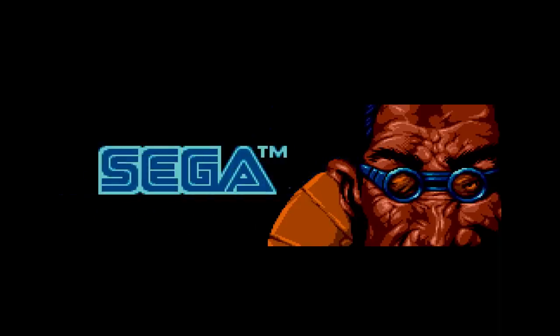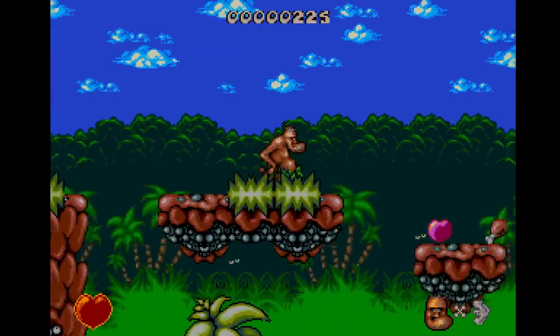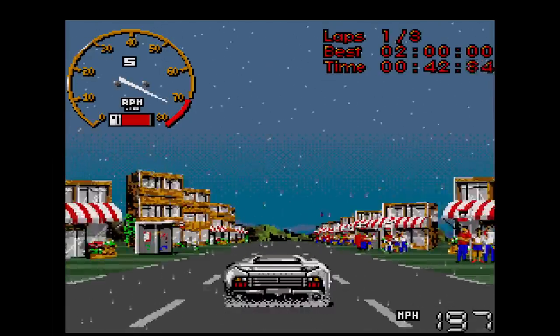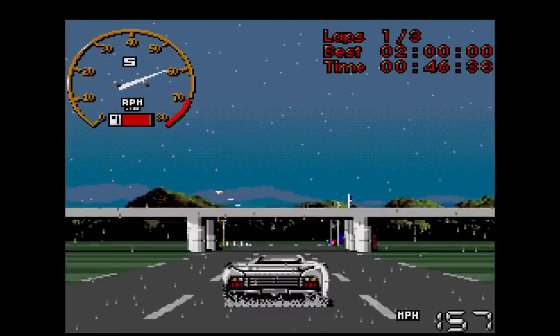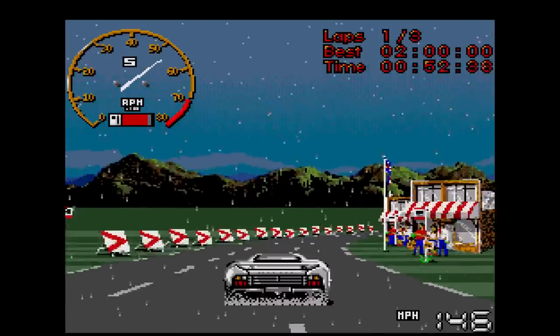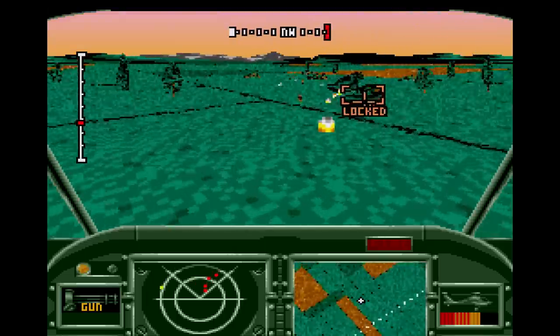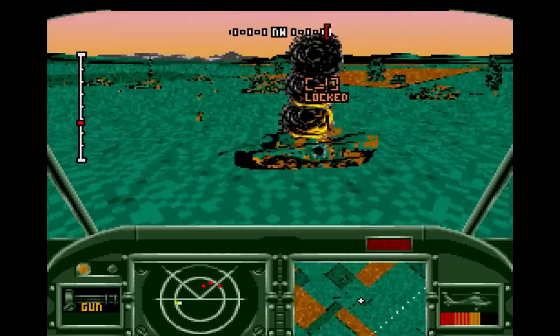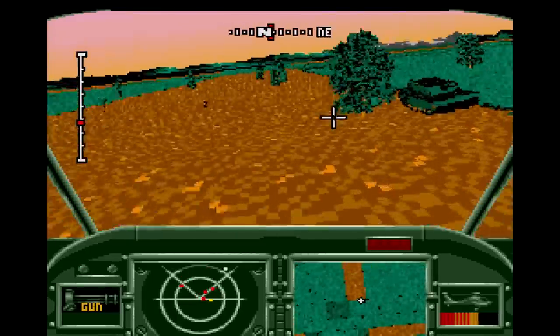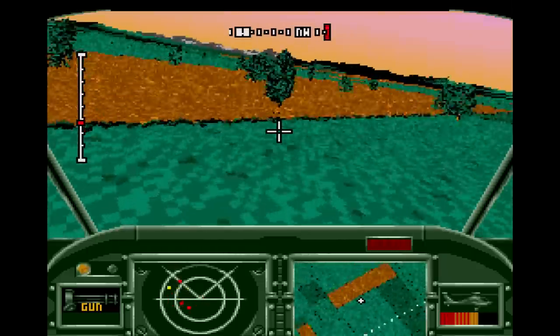When it came to the technically impressive stuff that used hardware sprite scaling and rotation, no company made the Sega CD sing like Core Design. They started out with some tame software by porting stuff like Chuck Rock, but also had an early attempt at doing something different with the hardware in 1992's Jaguar XJ220. Not the most impressive game, but you could see they wanted to do more with the hardware. That would come with 1993's Thunderhulk, a helicopter combat simulator using the Sega CD's hardware scaling for the entire presentation of the game. It was an excellent showpiece and a harbinger for things to come.